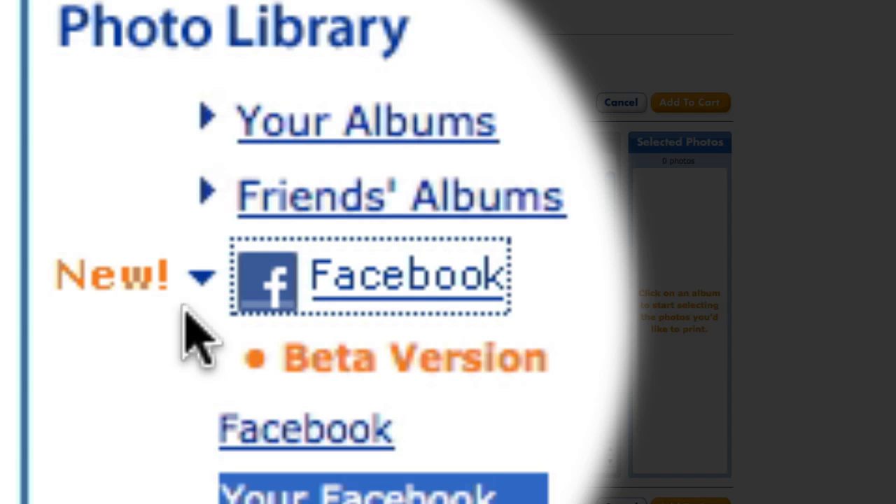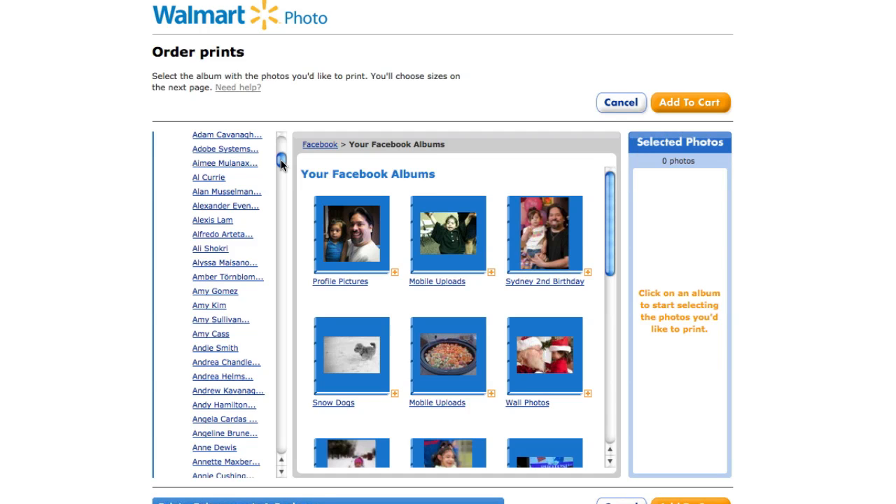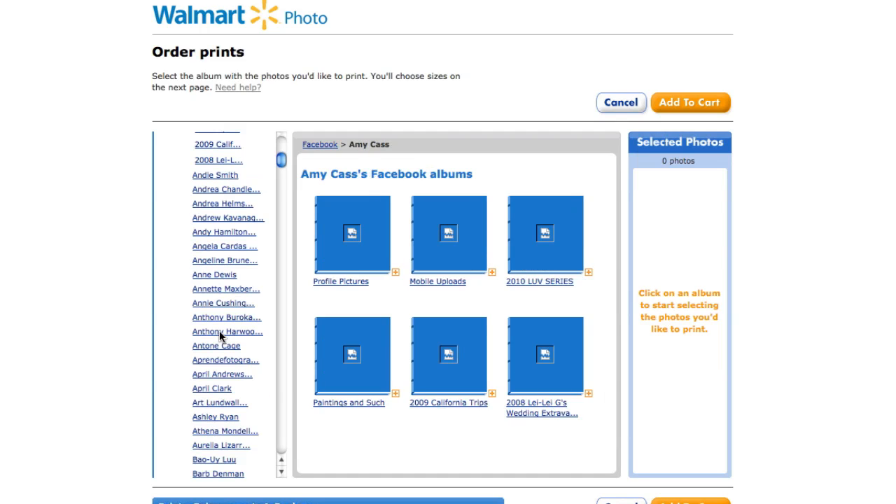This is actually a cool feature if you want to print your own albums — here are my Facebook albums which I could print. That's great, but here's the rub: if I scroll through this list I'm actually connected to all of my friends, and I can actually pick one of my friends and print any of the photos out of their albums.